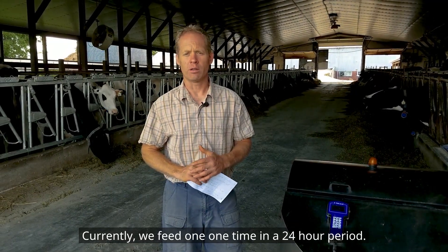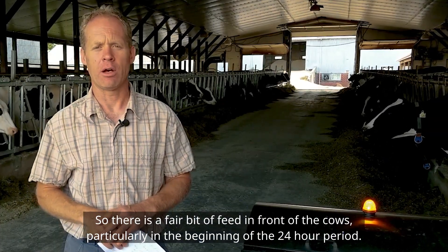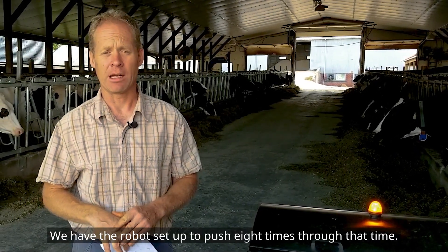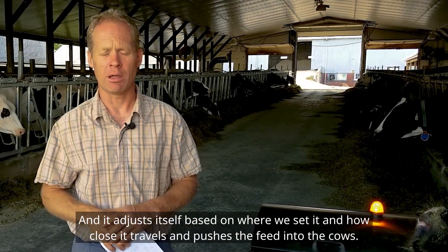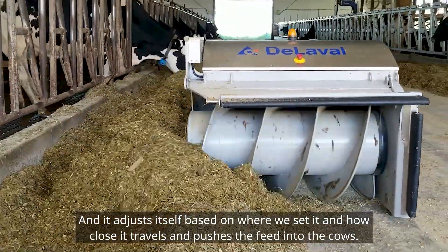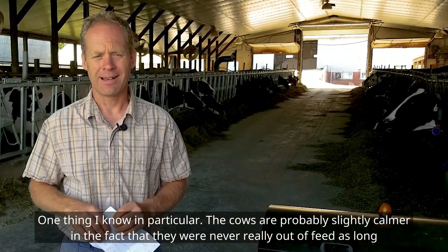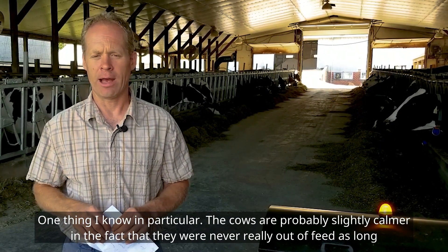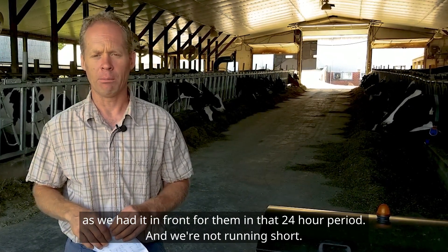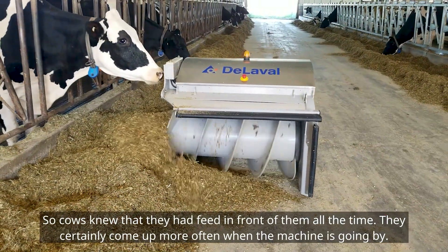Currently we feed one time in a 24-hour period, so there is a fair bit of feed in front of the cows, particularly in the beginning of that period. We have the robot set up to push eight times through that time, and it adjusts itself based on how close it travels and pushes the feed to the cows. The cows were probably slightly calmer in the fact that they were never really out of feed as long as we had it in front of them in that 24-hour period, and cows knew they had feed in front of them all the time.